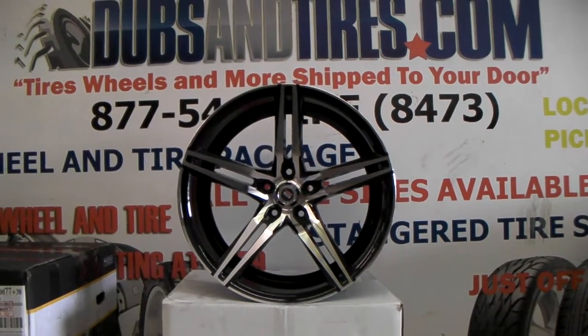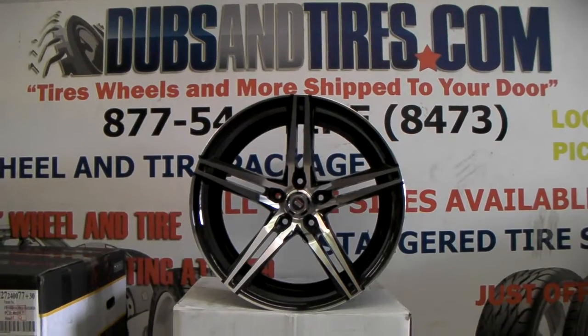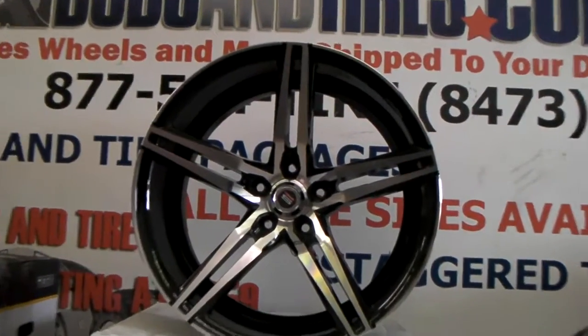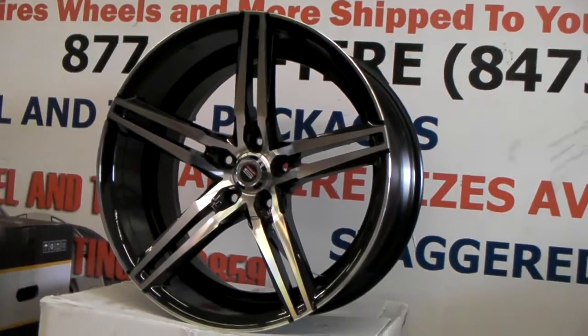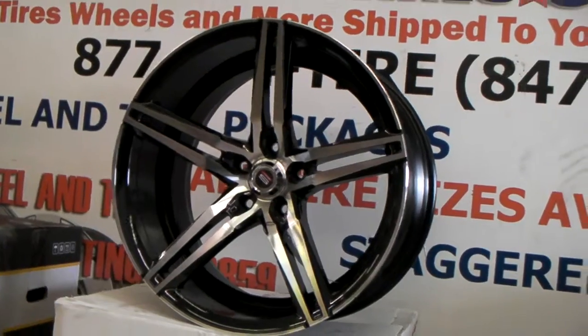Right now we are looking at the Spec 1 SPM 75Y. This is a great looking machined black wheel. It has the machined face with the gloss black on the inside. Great looking concave on this wheel. This is a rear wheel, this is a 20 by 10 and a half. Great looking wheel for a great and affordable price.